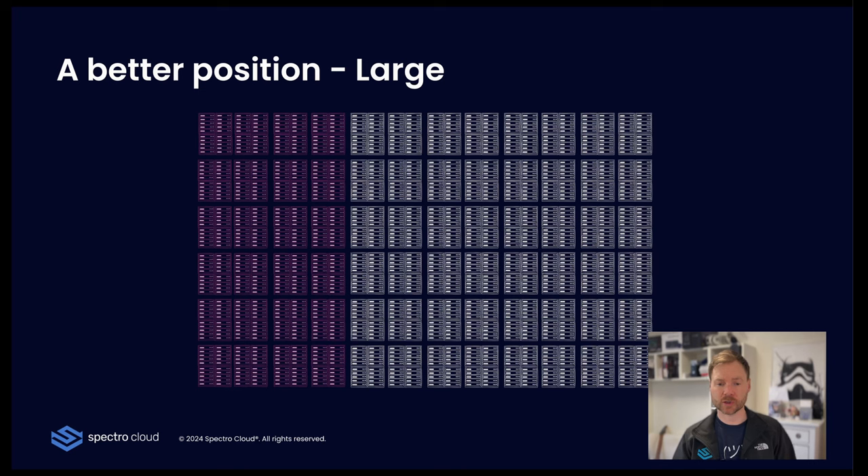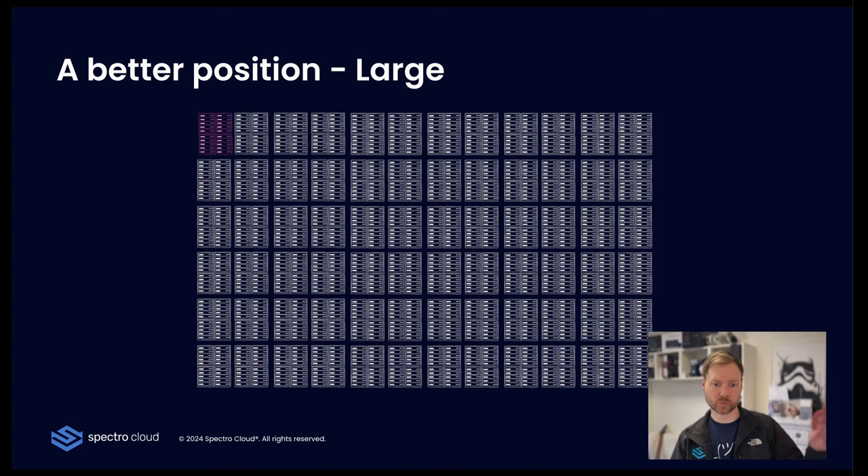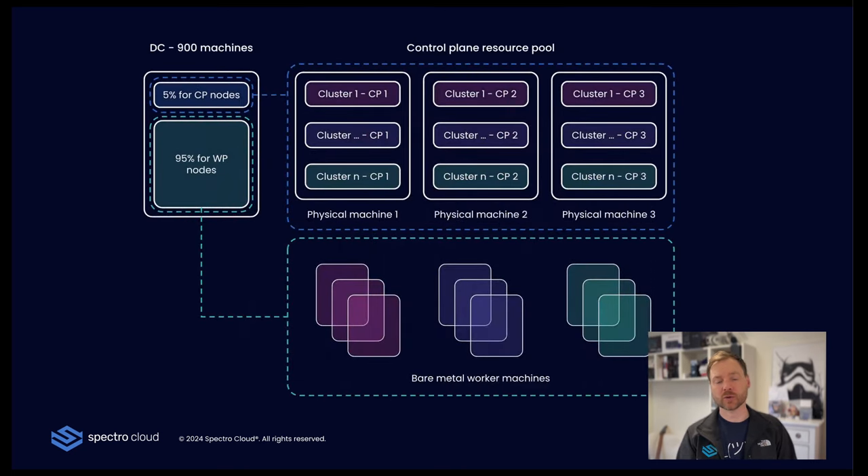What we'd like to do is move to control plane pools. Instead of all those nodes being taken — fully one-third — we end up with approximately 5% of nodes allocated for control planes. The wanted position, in an abstract way: about 5% of nodes held back for control plane — entirely up to the organization, I've just picked 5% for today — and the majority available for worker nodes. This slice of machines would host all the control planes — what we call control plane pooling. The rest of the machines stay as bare-metal worker nodes.